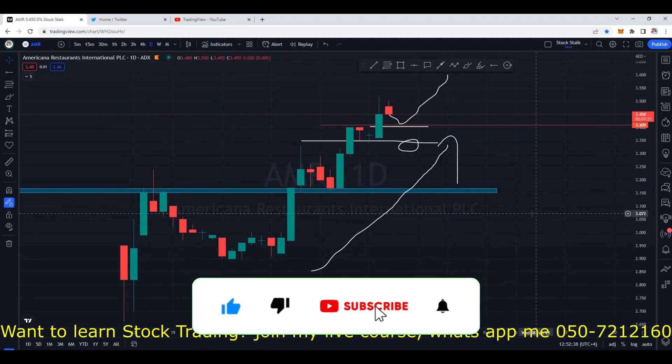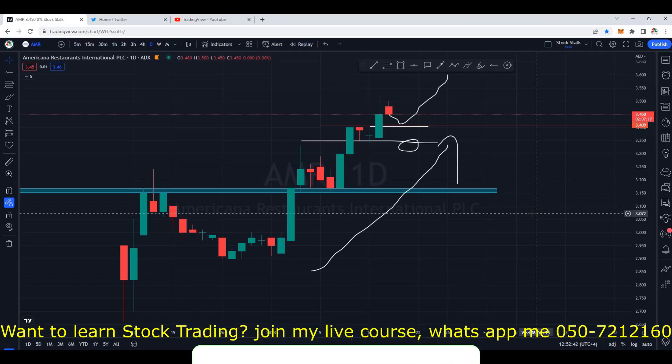More updates later in the day. Do not forget to smash that like button. Subscribe for regular updates on Dubai and Abu Dhabi stock market. Thanks for watching. Keep stocking.